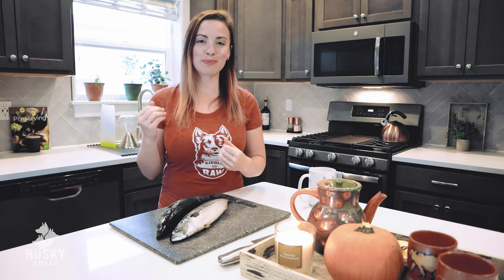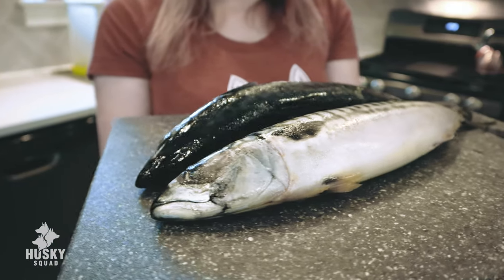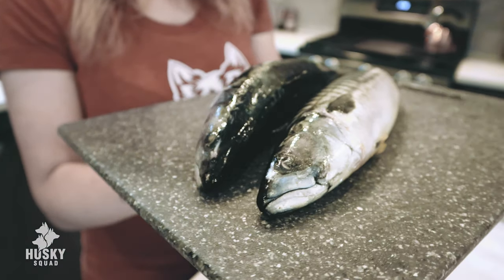The Husky Squad has been eating a raw food diet for about three years now, and wild-caught oily fish is part of their diet. We've given them a nice variety so far of wild-caught oily fish, but today they'll be trying the whole larger size mackerel.